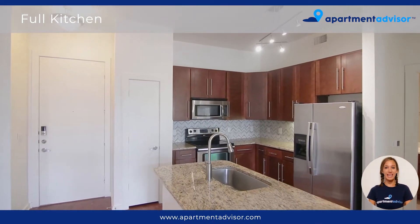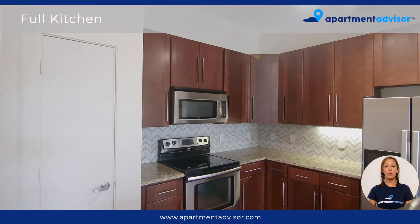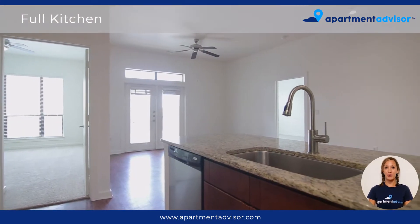This spacious kitchen offers granite countertops, plenty of storage space, and stainless steel appliances. One thing I love about this kitchen is the modern backsplash.